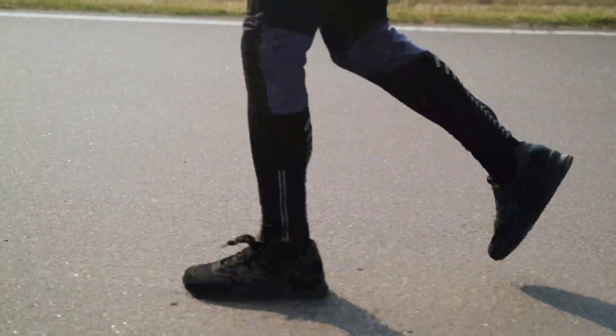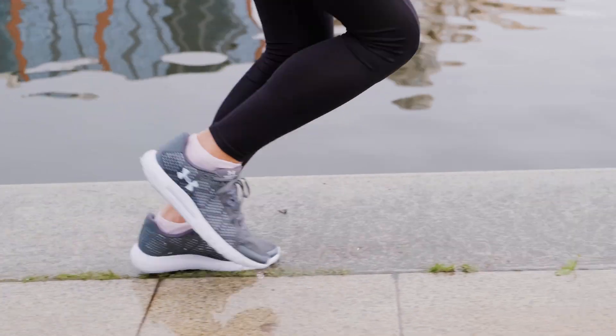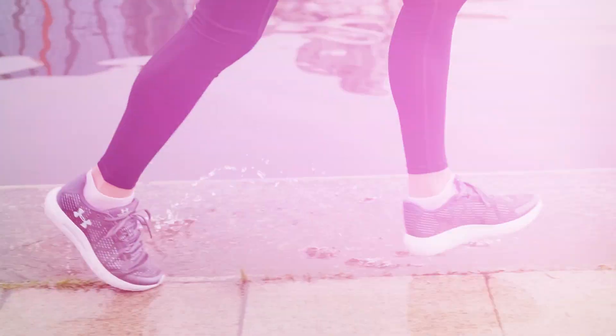We call them smart knee implants because they provide load measurement without any power — they do not require any external power. Once people walk, we have contact and separation on the triboelectric layers, and that contact and separation converts to electricity.